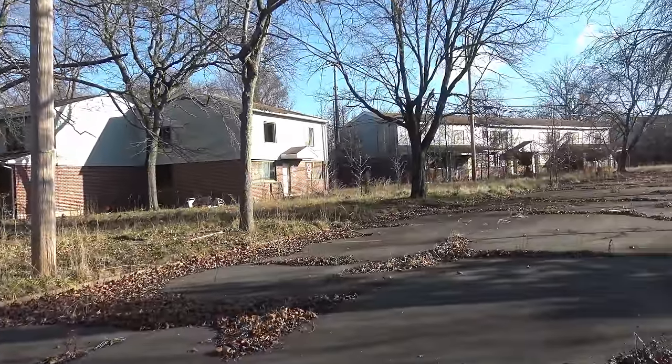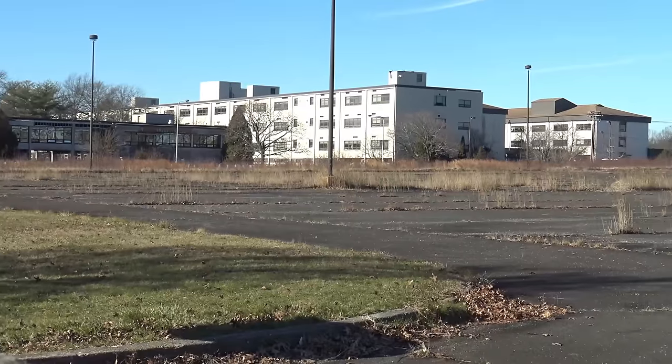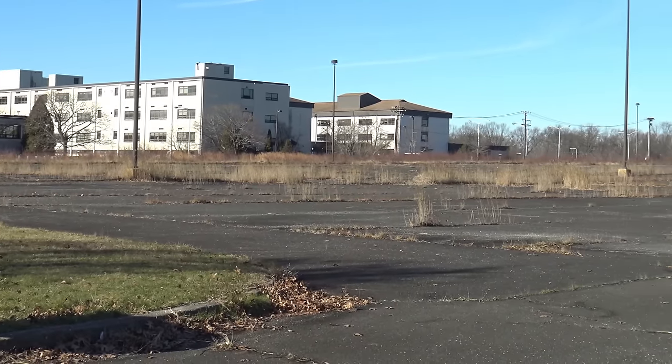We thought we discovered an abandoned neighborhood with over a hundred homes, but in fact, it turned out to be an entire abandoned city.